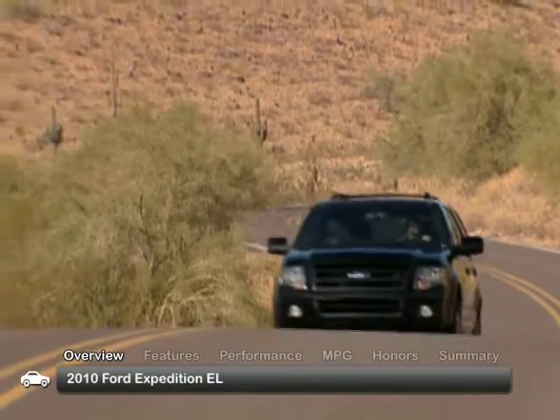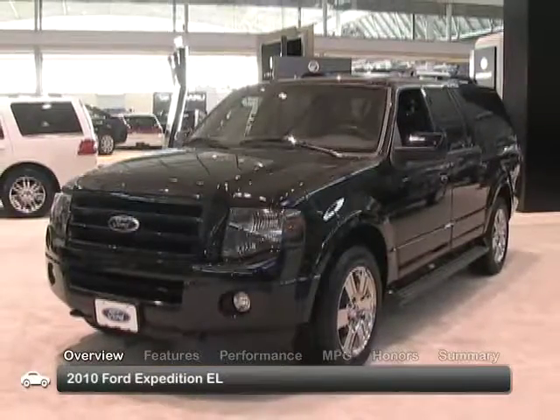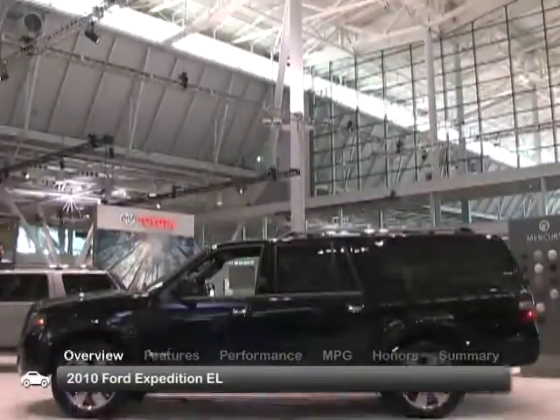Well equipped, V8 powered, and nearly 15 inches longer than the standard Expedition, the 2011 Ford Expedition EL delivers an exceptional mix of luxury and brawn, while reigning as the brand's roomiest full-size SUV.